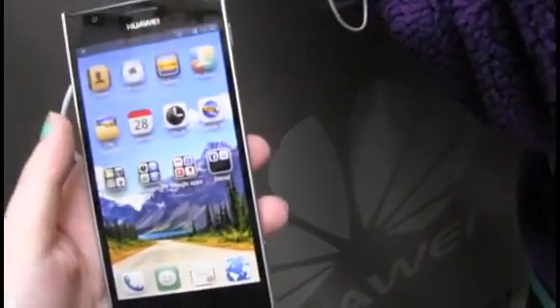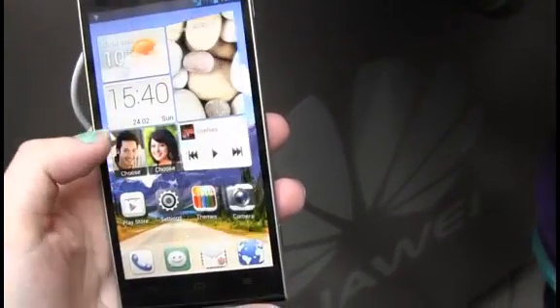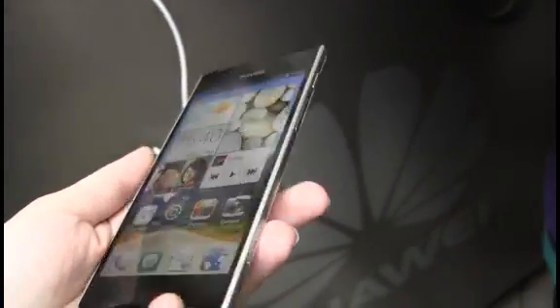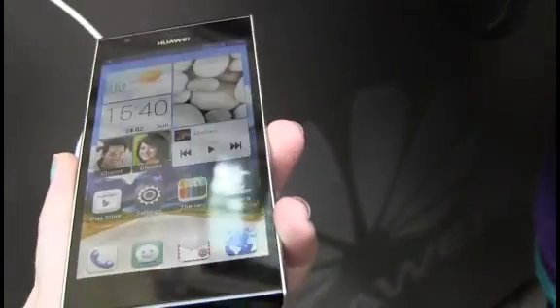On the spec front there is a 4.7 inch HD touchscreen which Huawei claims is one of the brightest on the market with 85 degree viewing angles. As you can see we're using it outdoors here and the viewing angles are pretty good.